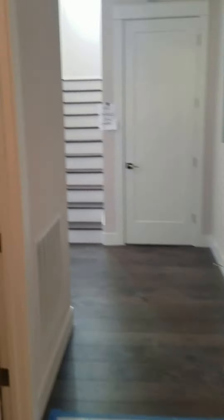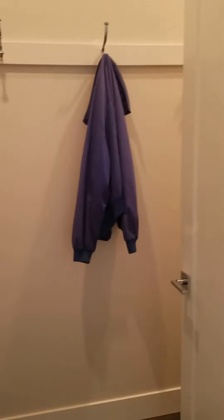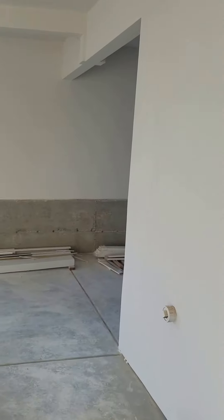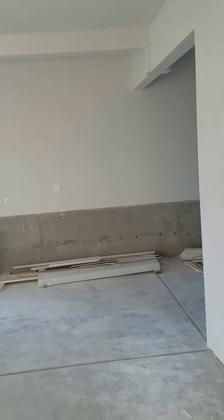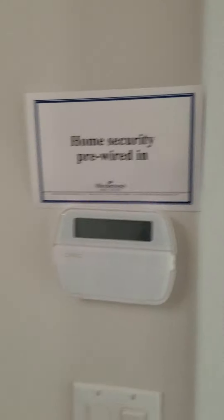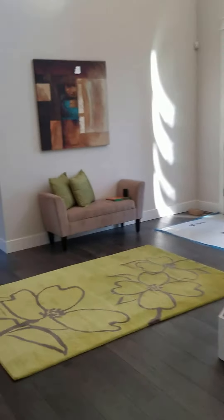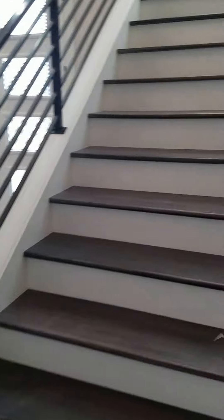Here is a mud room for your coat, and here is your entry from the garage. It's a three-car tandem garage — you can put another car over there. There's more closet space, and now let's go upstairs.